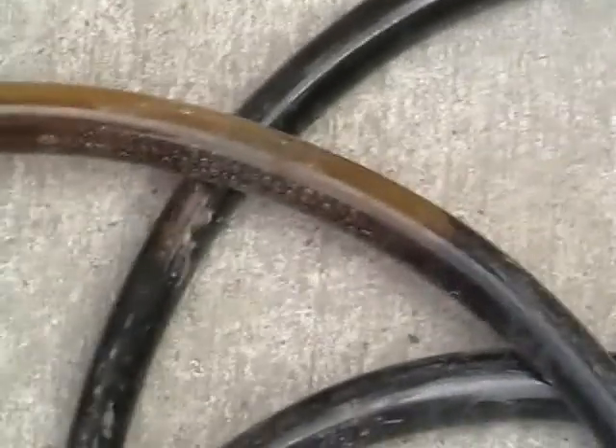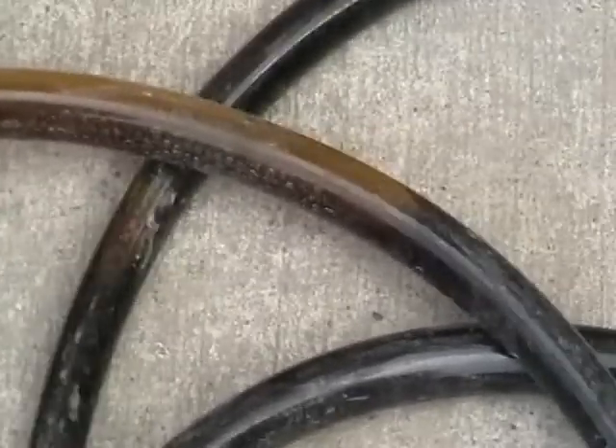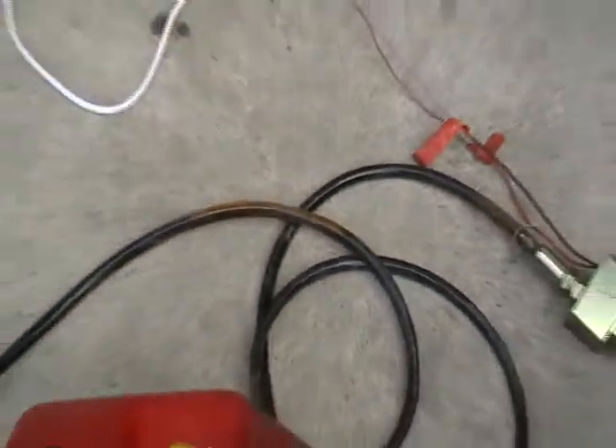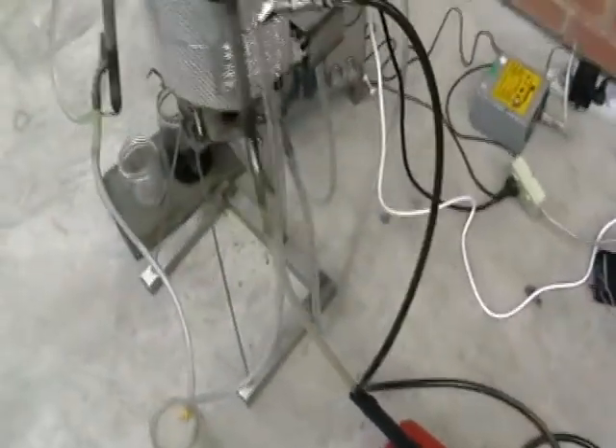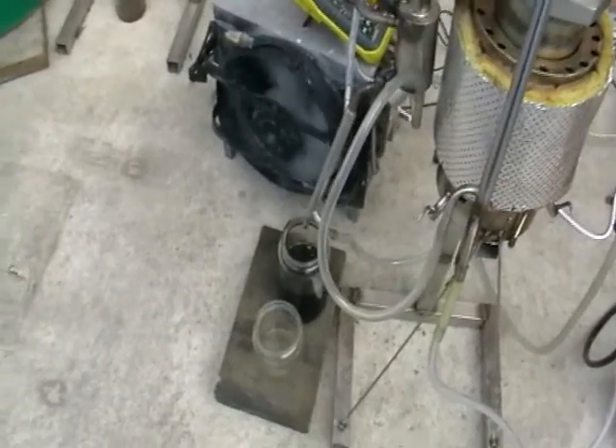Here's the oil — it's vibrating because it's the pump, so my hand is shaking as well. Now I'll try to increase the flow a bit.